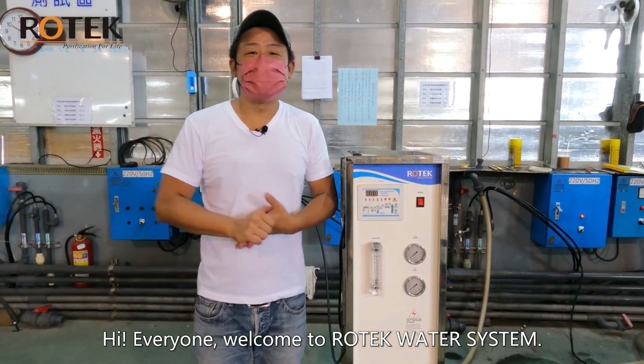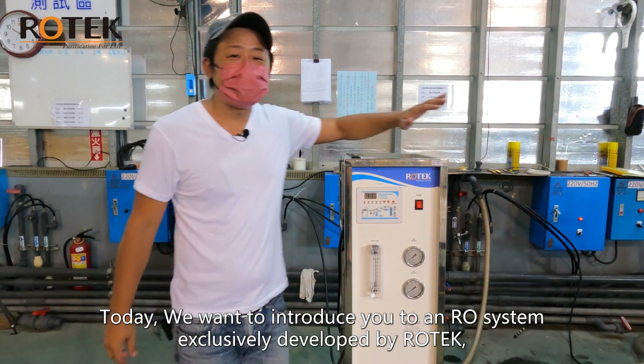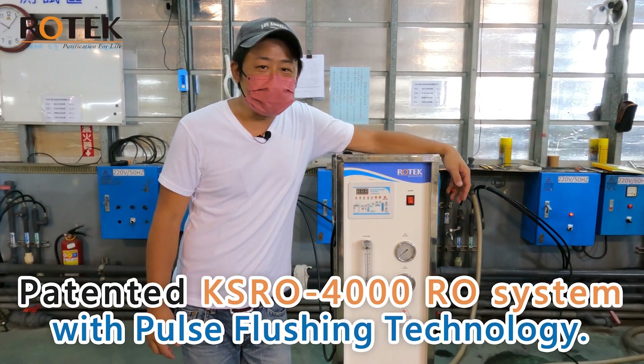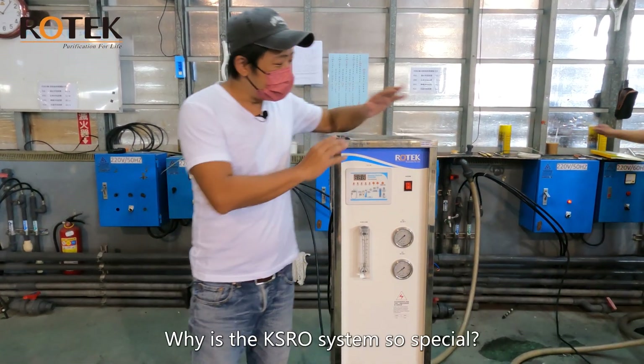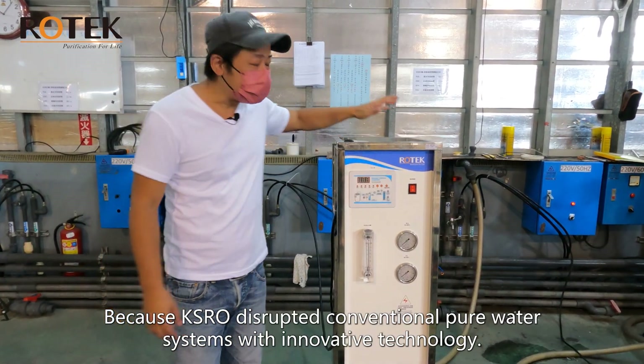Hi everyone, welcome to Rotec Water System. Today we want to introduce you to an RO system exclusively developed by Rotec: the patented KSRO 4000 RO system with pulse flushing technology.